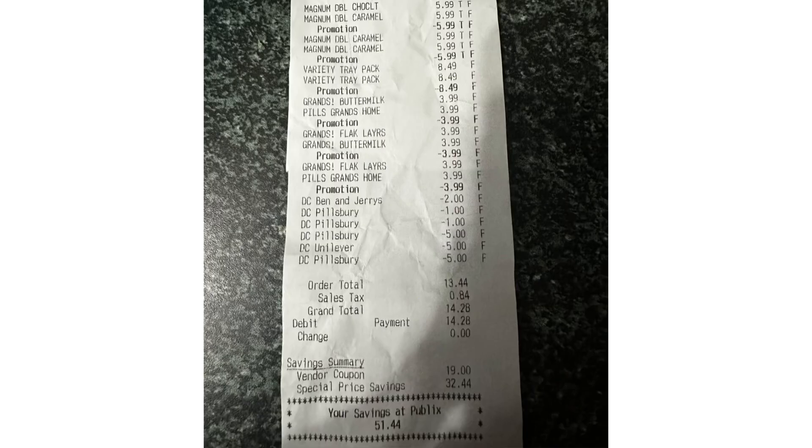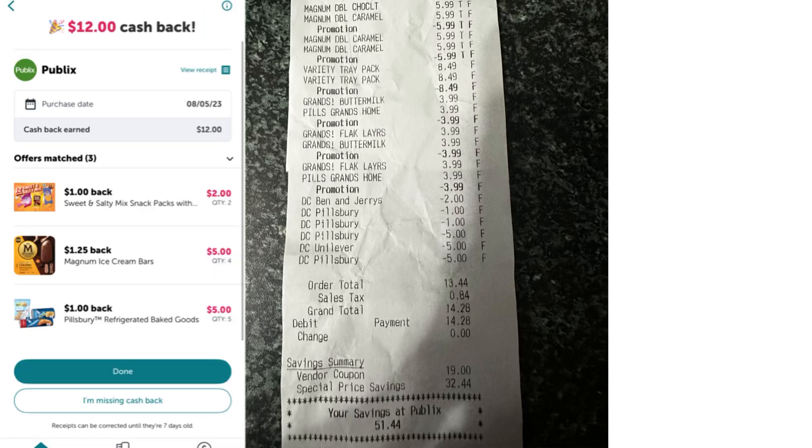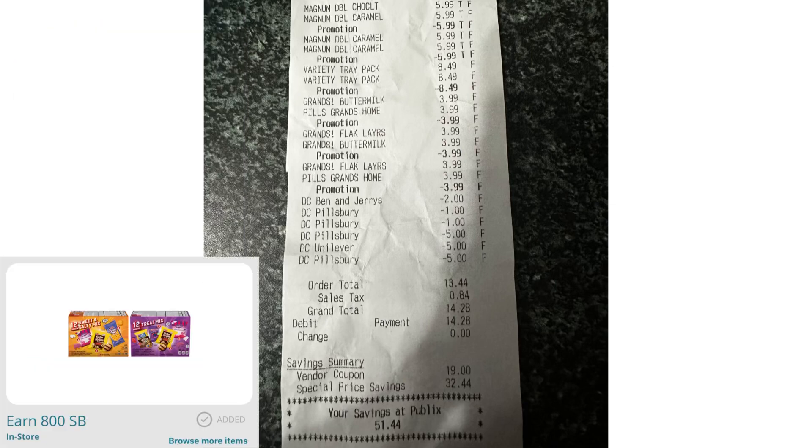Here's my receipt for that transaction. All my digital coupons came out — $35 down to $1 and $2 digital — so I paid $13.44 out of pocket. I submitted my receipt on ibotta and received $12 back: $5 for Pillsbury, $5 for Magnum, and $2 for the Kellogg's snack.